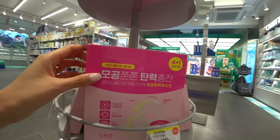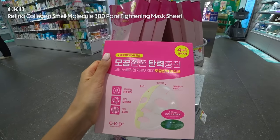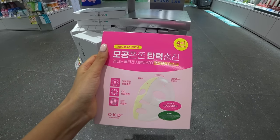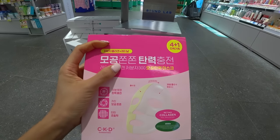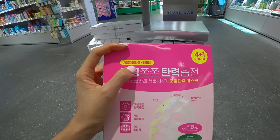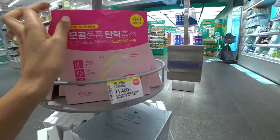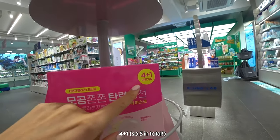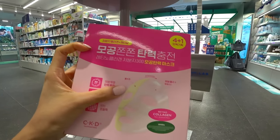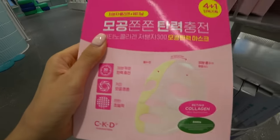Another new thing is this one from CKD — they were one of the first brands to come out with retinol products in Korea and start the whole trend. This one focuses on pore care and skin elasticity, and it has collagen and retinol. It's a really good price right now — 11,400 won and it's a four-plus-five deal. This kind of sheet mask has been getting very popular in Korea where you can visibly see the mask at first, but after 30 minutes it becomes transparent so you know everything has soaked into your skin.